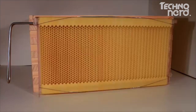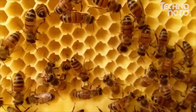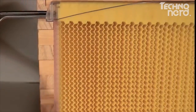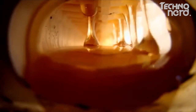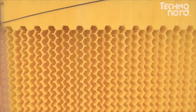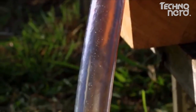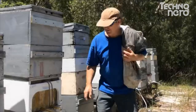So how does it work? The flow frame consists of already partly formed honeycomb cells. The bees complete the comb with their wax and fill the cells with honey, capping it off ready for harvest. When you turn the handle, our patented split cell technology creates channels inside the comb, allowing the honey to flow down and out of the hive while the bees are undisturbed on the comb surface. Turn the tap again, which resets the comb into the original position and allows the bees to chew the wax back and fill it with honey again. For the commercial beekeeper, the frames are built to accommodate a pneumatic system, which means you can flick a switch and harvest your whole apiary at once.